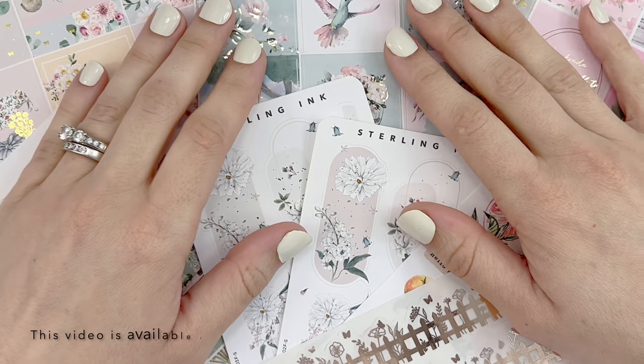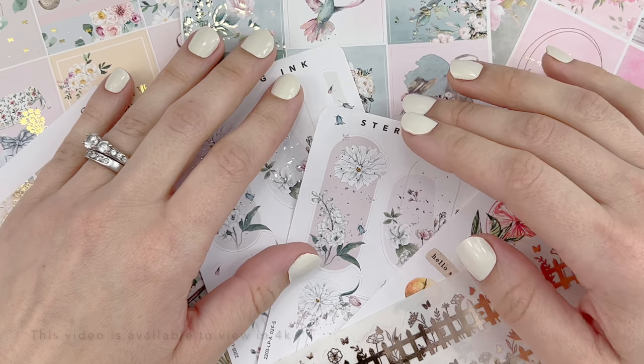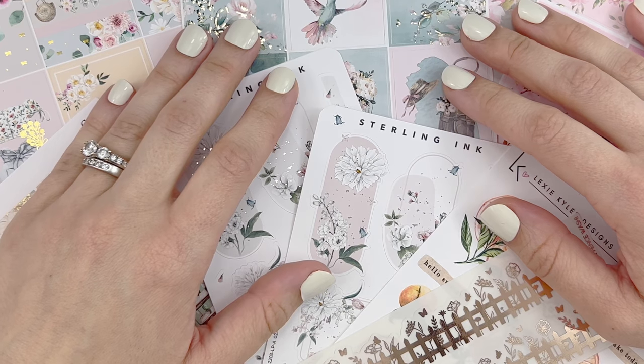Hello everyone, this is Tara from the Sticker Garden. Welcome to my channel. In today's video I will be showing you all the beautiful stickers that have arrived in the mail over the past month.